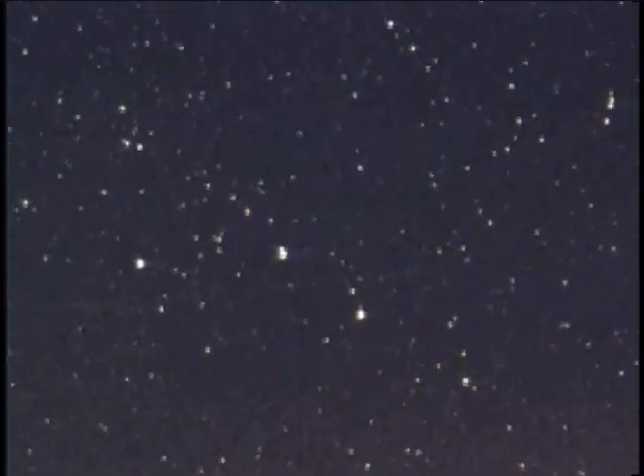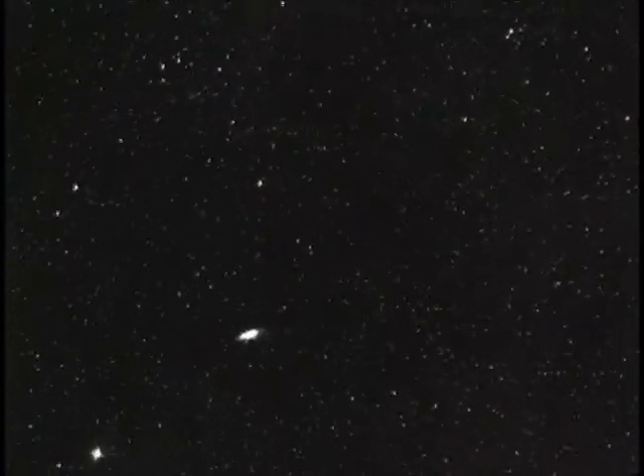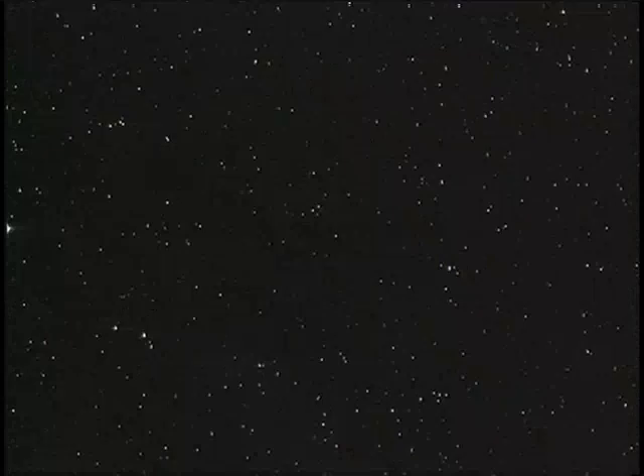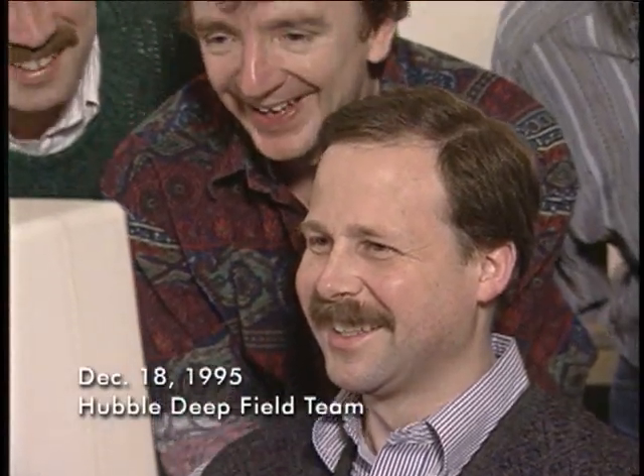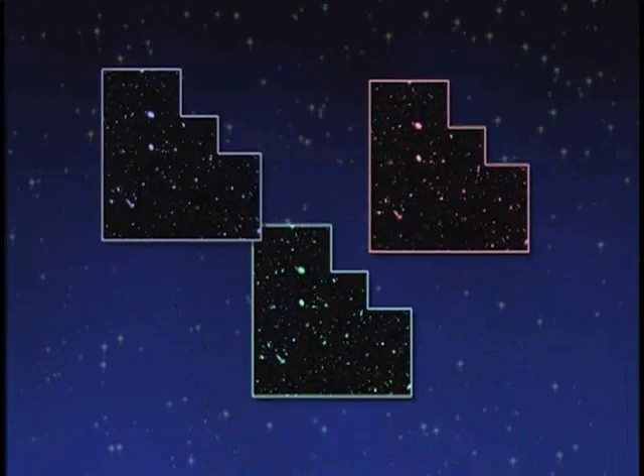The Hubble Space Telescope was put in orbit above Earth's atmosphere to penetrate the mysteries of the universe. Hoping to see the earliest form of galaxies, the Hubble Deep Field team took the deepest look ever of the sky. The team pointed the telescope at one tiny spot in the sky for a 10-day-long exposure, accumulated data, then added three filters together into one full-color image.